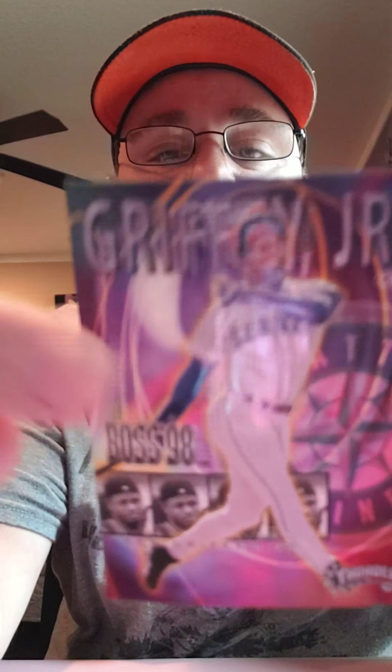The next cards are a subset — I believe they were Circa, yes Circa — and they were embossed. You can't really tell on the camera, but there's a Griffey. They're kind of just embossed; it's called Boss 98. And I've got the whole subset here. That's the Griffey.